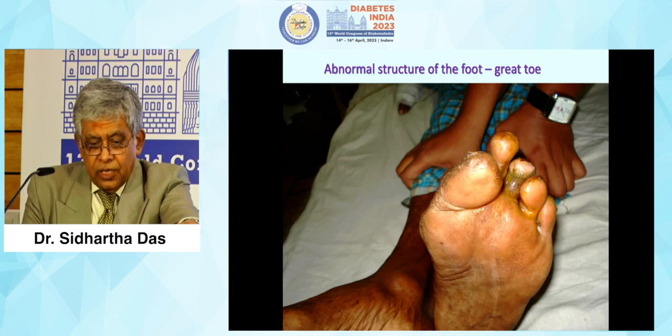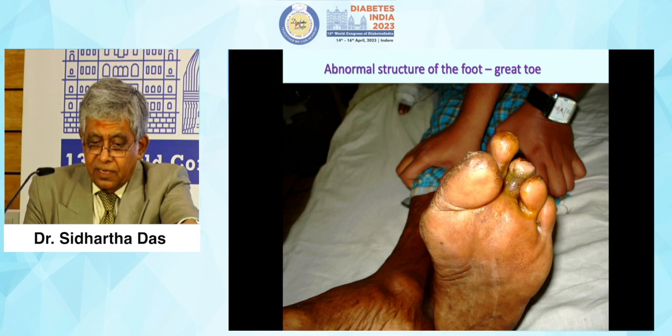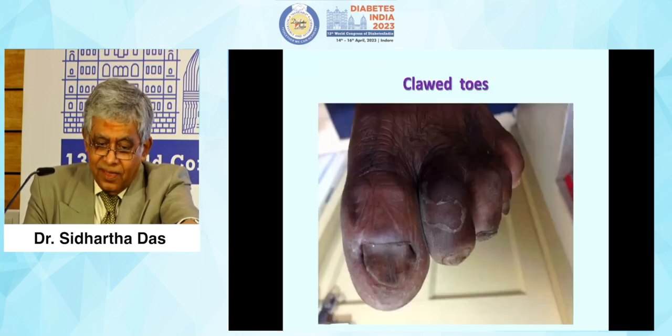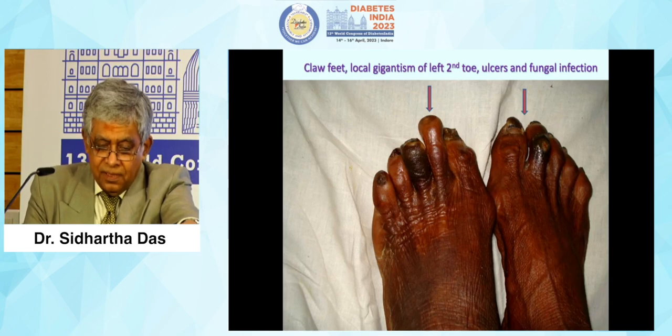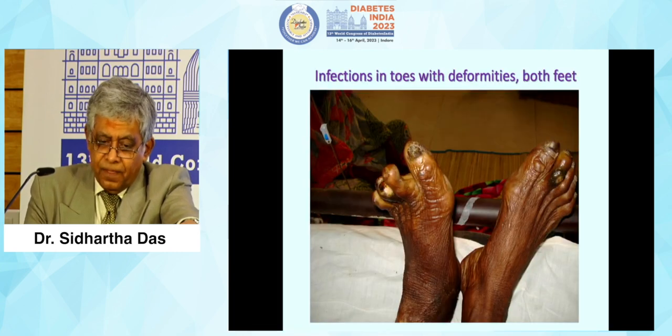The abnormal structure of the foot — you can see the great toe abnormality. Dr. Gansham Ghali will put more light on that. Clot toes, a claw foot with local gigantism of the second toe on the left foot, ulcers, and fungal infection in the right foot. Infections in toes and deformities of both feet, and the callus.